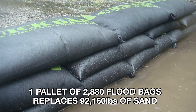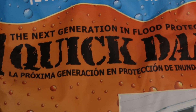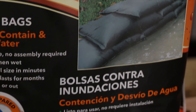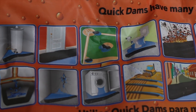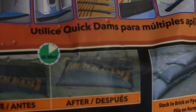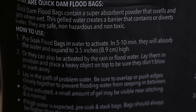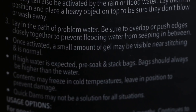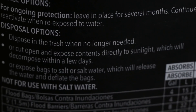How to use: Pre-soak flood bags in water to activate — in five to ten minutes they will absorb the water and expand to three to five inches. Or they can be activated by rain or flood water. Lay them in position and place a heavy object on top so they do not blow or wash away. Lay in the path of the problem water and overlap or push edges closely together to prevent water from seeping in between. Once activated, a small amount of gel may be visible near the stitching — that's normal. If high water is expected, pre-soak and stack the bags higher than the water level. For disposal: trash them, expose contents to sunlight to decompose within a few days, or expose to salt or salt water to release the water and deflate the bags.